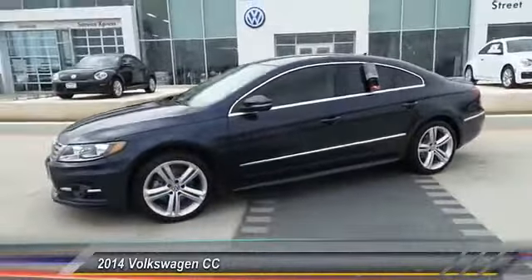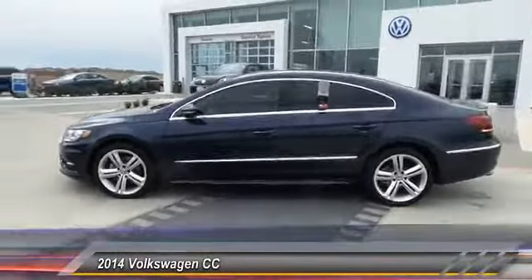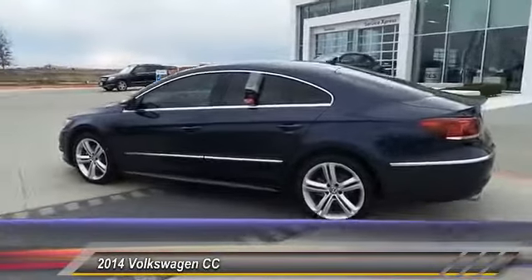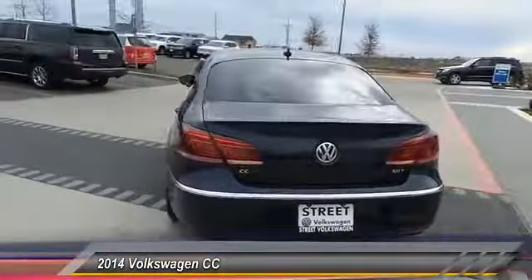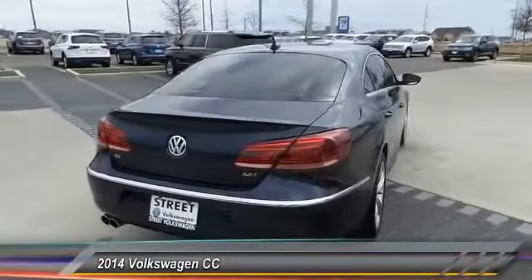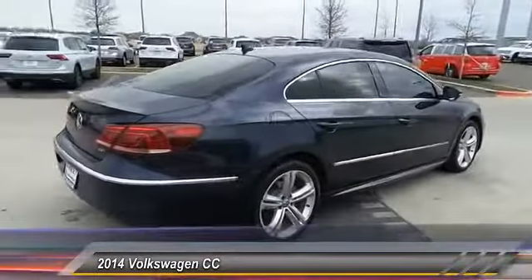The 2014 Volkswagen CC — it's what's on the outside that counts, and is priced below $20,000. This vehicle has less than 30,000 miles. Here are some of this vehicle's great options.